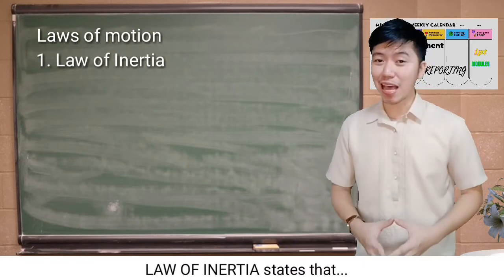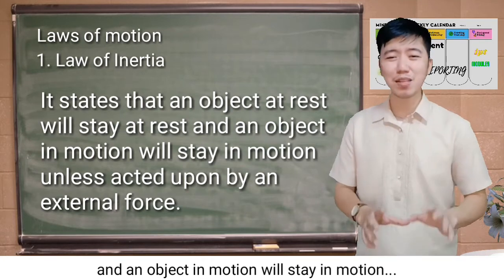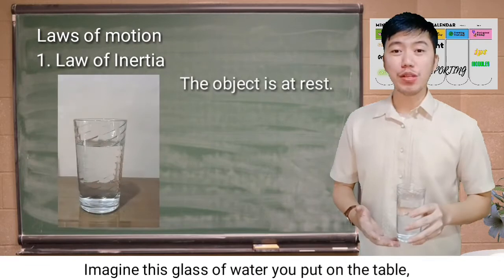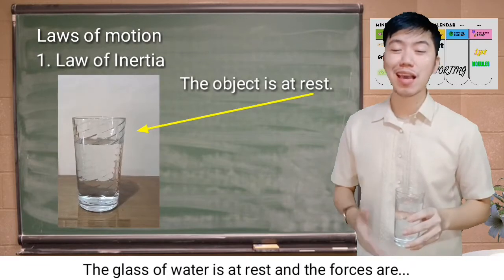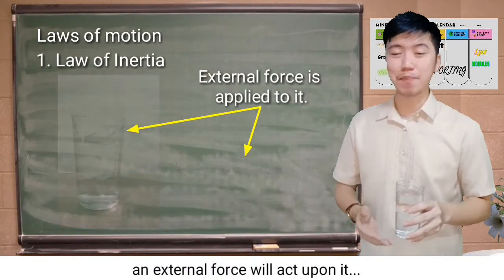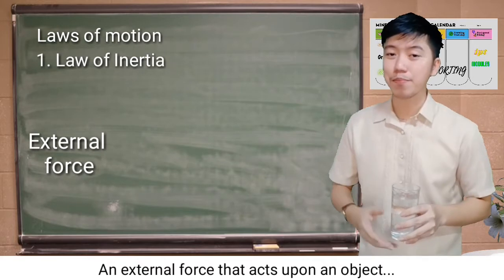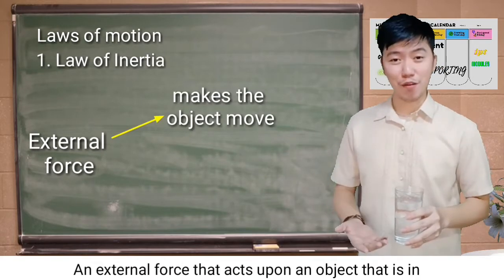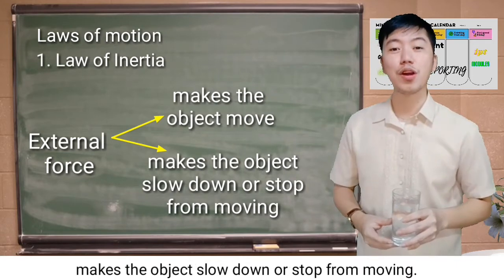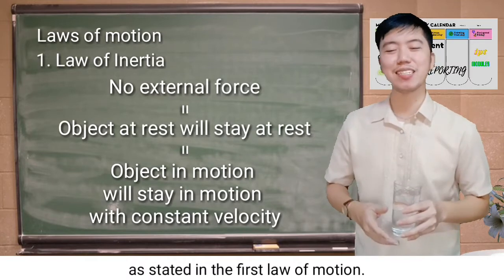The law of inertia states that an object that is at rest will stay at rest, and an object in motion will stay in motion unless acted upon by an external force. Imagine a glass of water placed on a table. This glass of water is at rest and the forces are balanced. But if someone picks it up or moves it, an external force will act upon it — therefore the forces are unbalanced. An external force that acts upon an object makes it move, or makes an object in motion slow down or stop. Without an external force, the object will stay at rest or in motion as stated in the first law of motion.